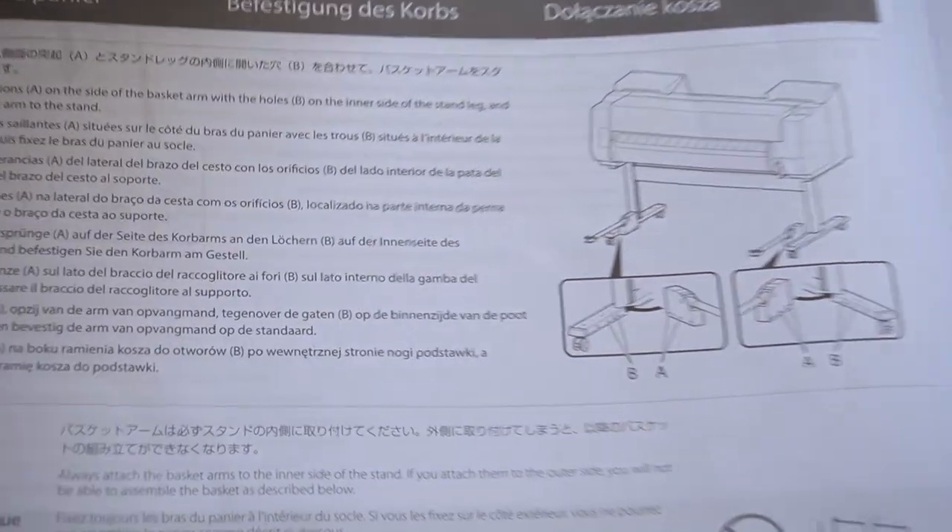It is day two of setting up the printer. I'm here in the production space. So far we've just got the printer on the stand and that actually took quite some effort. But today I'm going to attach all the other stuff that comes with it and hopefully start installing the software and learning how to run the printing programs. For now let's start on attaching the basket.